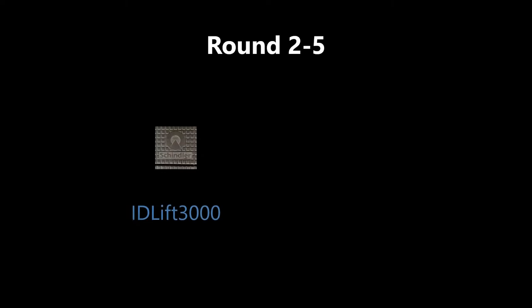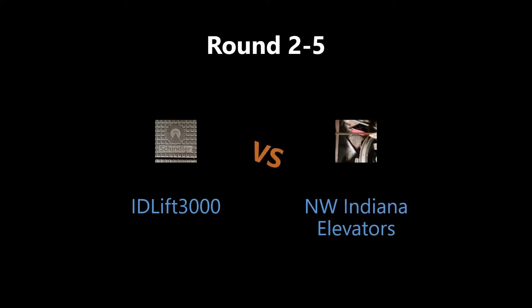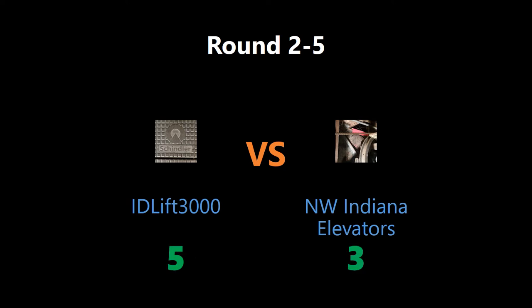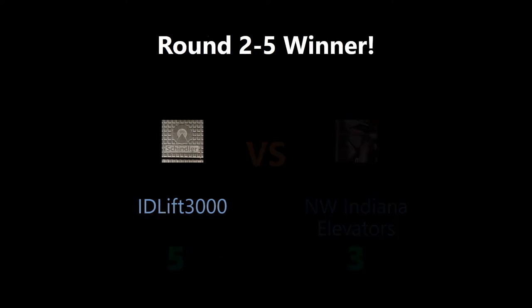All right, let's find out who won the last round. And the results are 5, 3, 2. Congratulations!